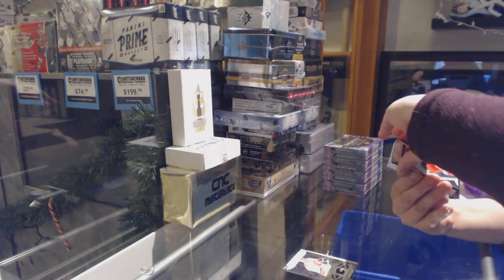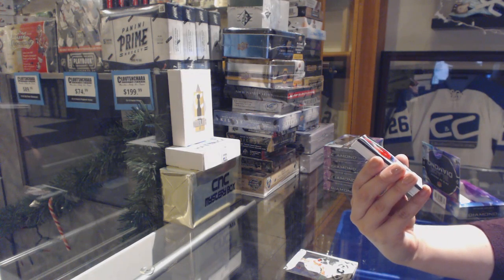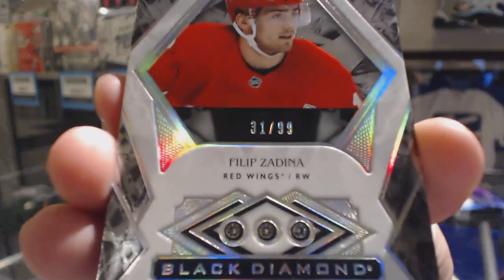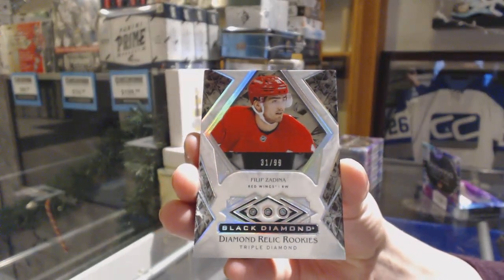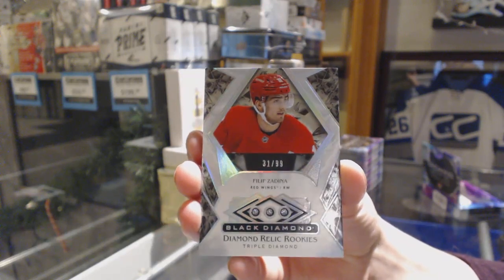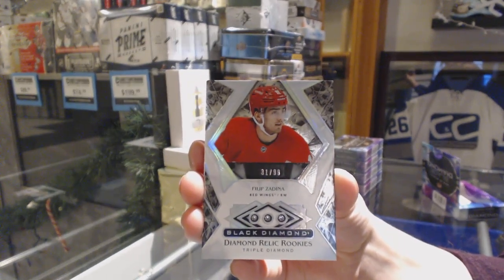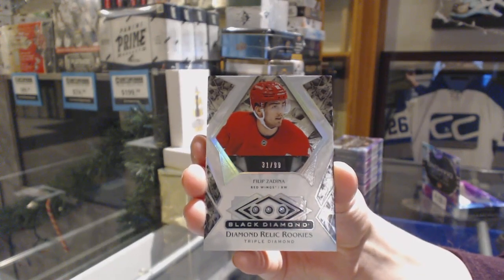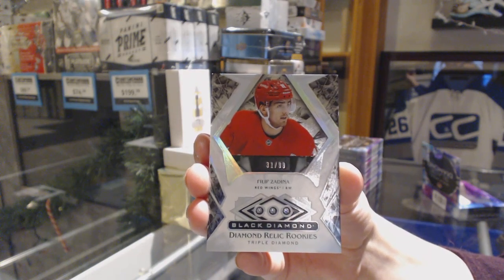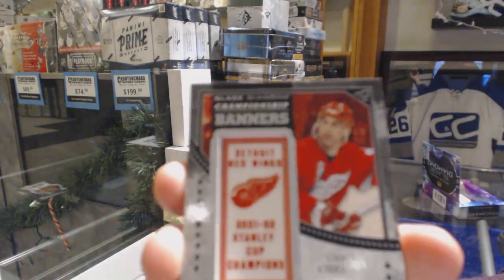That's a nice one. We've got a Triple Diamond rookie, number 299 for the Detroit Red Wings, Phillip Zadina. Also for the Red Wings, championship banner number 102, Chris Chelios.